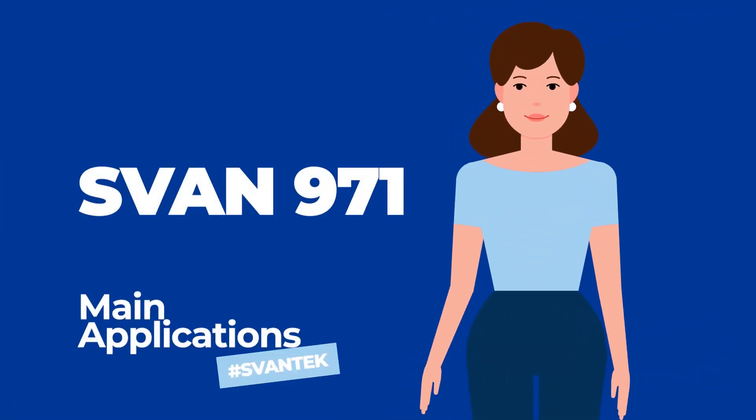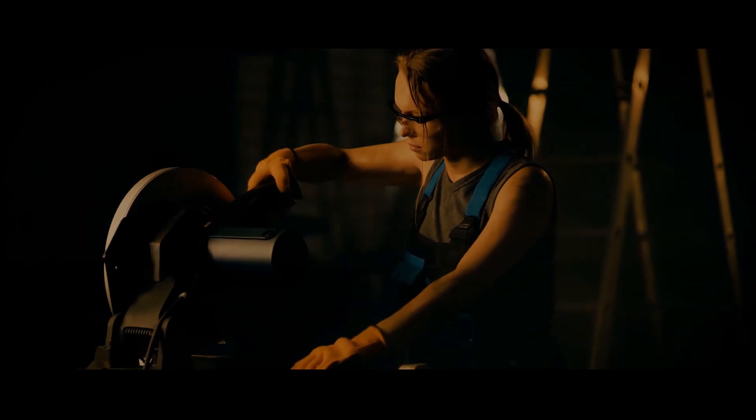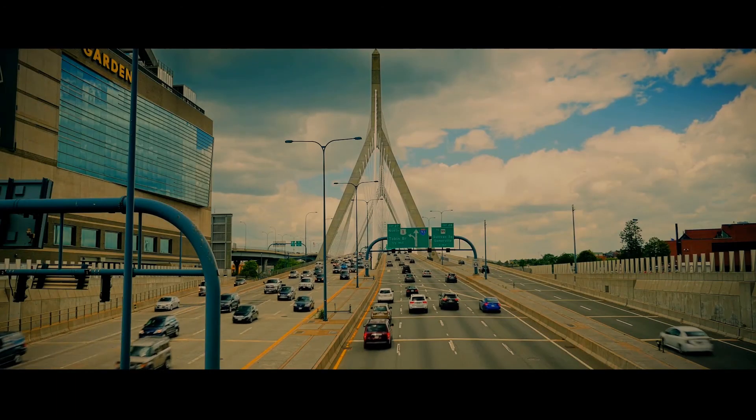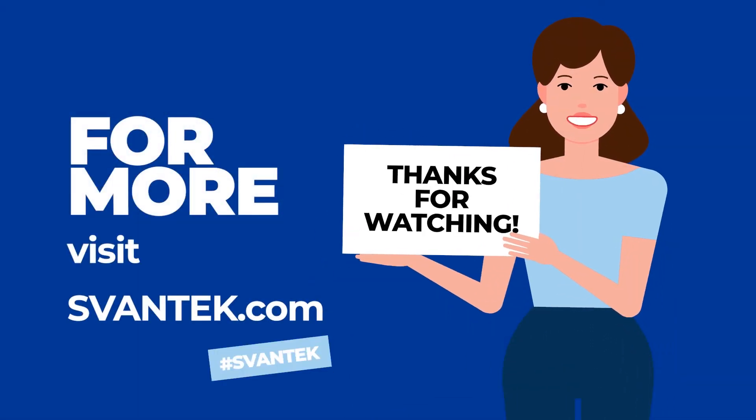Svahn 971 is an ideal choice for many applications, including industrial noise measurement for health and safety, short-term environmental noise monitoring, and general noise measurements for acoustic consultants or technical engineers. For more information, visit SvahnTech.com.